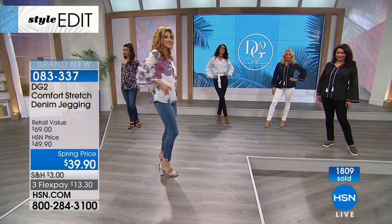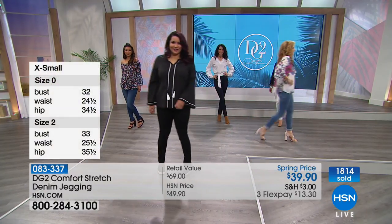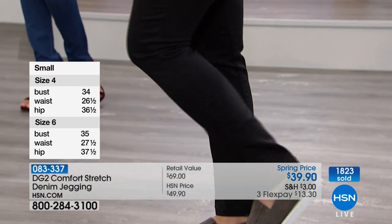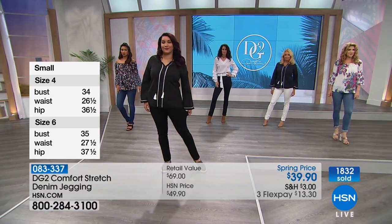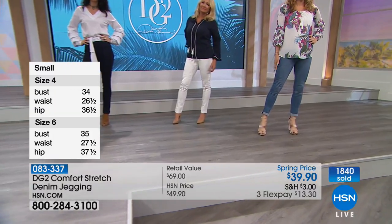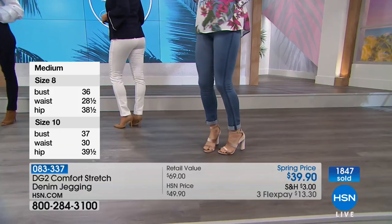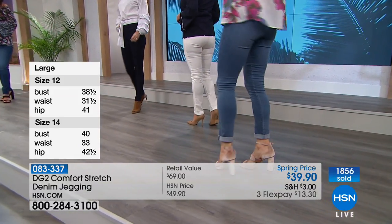I find with white jeans or white pants, I like to go a size up sometimes. With jeans in black, I often just go with my true size. But of course because it's DG2, it's so flexible — it's your dream size. If you are wearing white, go up a size — that's a very good point. Over 1,800 of these have just been ordered. We'll keep you posted when we do sell out of the white.